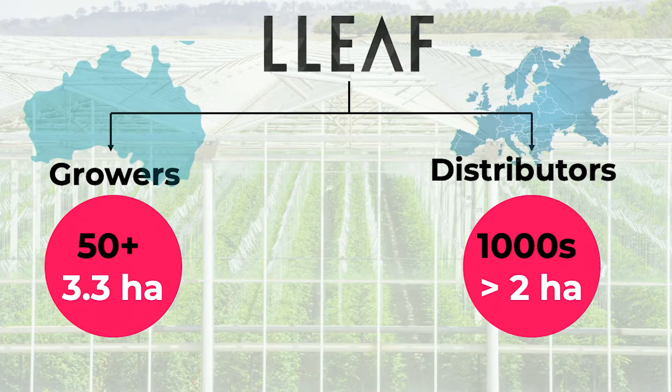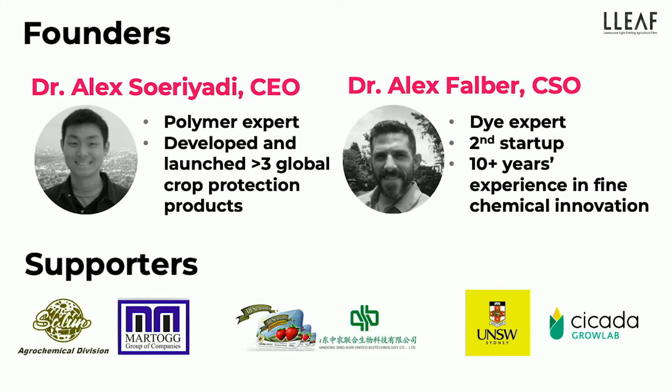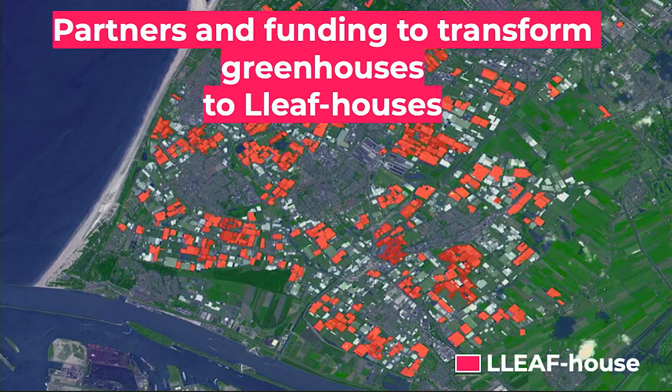We've done our small trials and now we are ready to go into our commercial trials. Our first target is to go straight to the growers ourselves. For example, in Australia there are about 50 plus growers and they are all big size growers, about three hectares. And we want to go to Europe — that's why we came here, because we know that in Europe, greenhouse is big. The co-founders are two Alexes, but we have different skills: one is good at polymers, one is good at dye — that's why we make this plastic, which is a combination of both. We have experience in bringing products to agriculture markets, and we've been supported by academics, manufacturing, and commercial partners. Today, we are at FoodBytes in Europe and we are looking for partners and funding to transform greenhouses into leafhouses. Thank you.